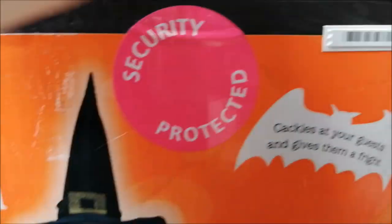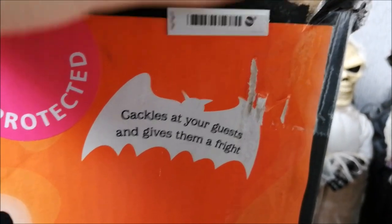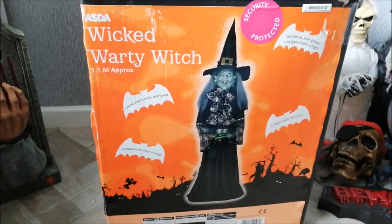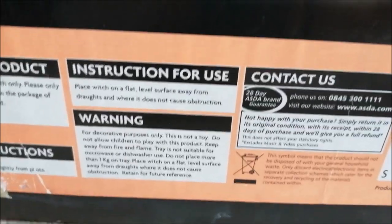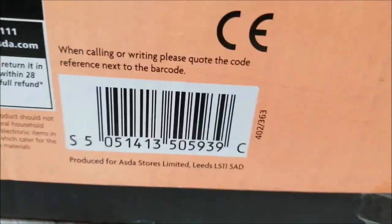Funnily enough it still has a security protection sticker from the store scanners. Down here there are classic animated characters in the background — a whole silhouette scene that looks amazing. This box overall is in really good condition, probably one of the best I've got next to the Phantom Face Ripper. Down here it says a product warning — pause if you want to read that — and there's a 28-day guarantee and the barcode.